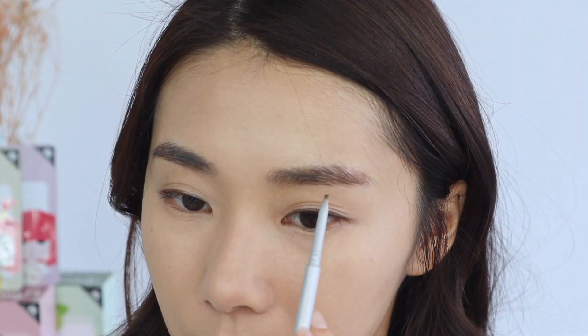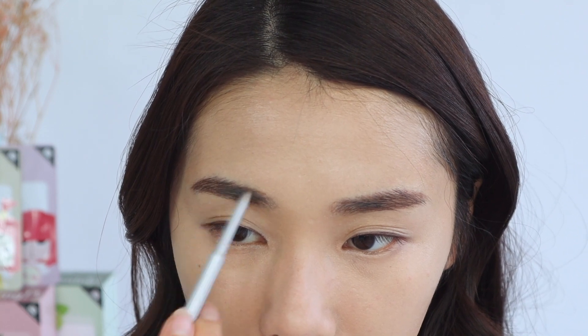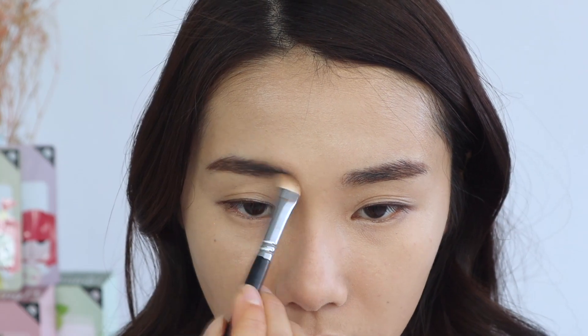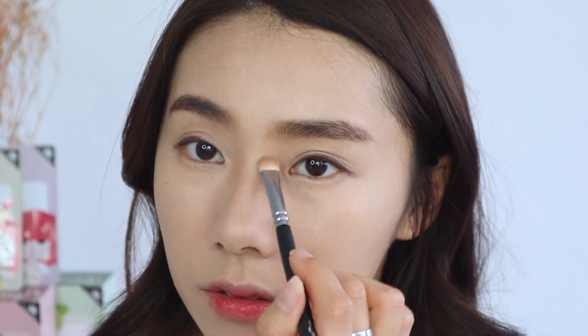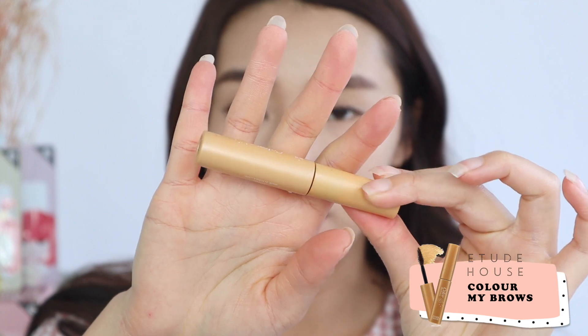Now let me set my face with a loose powder — I'm using this one by By Terry — just underneath my eyes, sides of my nose, and forehead. Next up, brows. I'm just going to be filling in my brows in a straight manner, very Korean style, and then going in with a brush to blend it out and make it really soft. Then I'm going to go in with a brow mascara to lighten my brows a little bit — I'm using this one from Etude House.